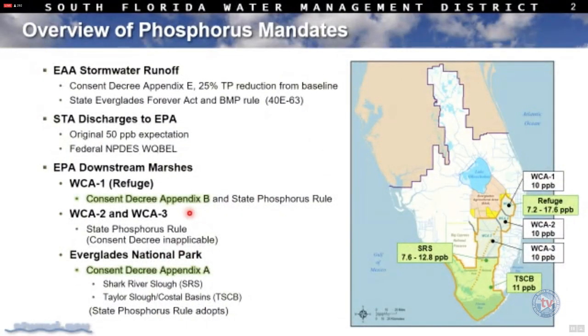To start off, I'd like to give you an overview of what the mandates are — the requirements to achieve certain phosphorus levels required either by state law or under the federal consent decree, which has two parts. Then I'll show how the state projects implementing the BMP program in the EAA and progress through the stormwater treatment areas are improving discharges into the Everglades protection area, the response in the Everglades marsh, and then how that water flows south through WCA 3A into Everglades National Park.